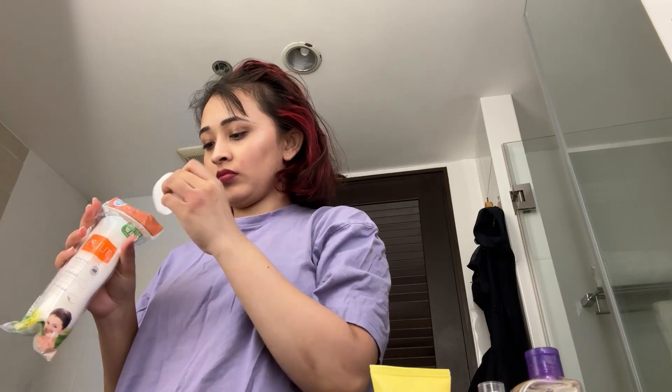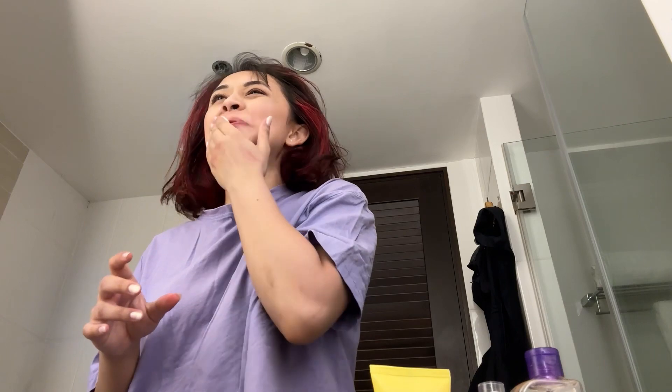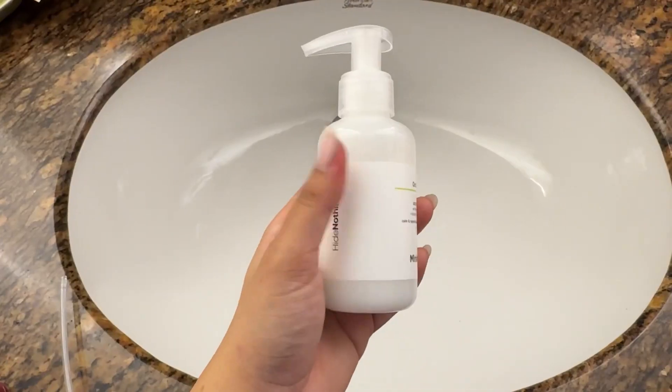First thing I do is remove my makeup with a micellar water from Ghania, which is oil-infused. Its full name is Ghania Skin Naturals Micellar Oil-Infused Cleansing Water. I keep my makeup on for a very long time, so I need that oil base to get everything off.